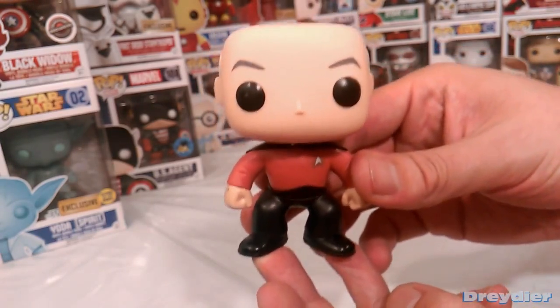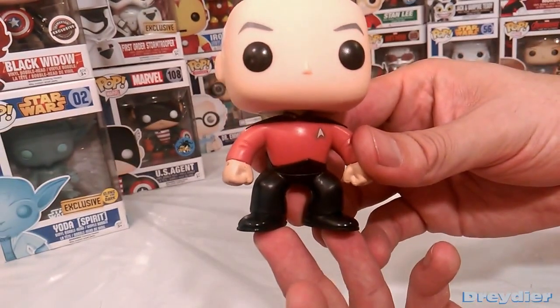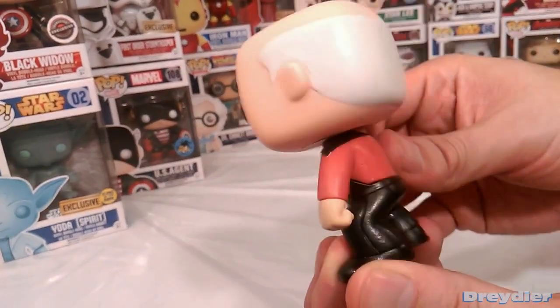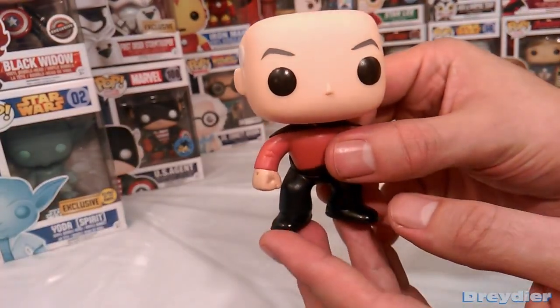But gotta start with this guy. Gotta start with the Captain. And there you have it — it's a simple uniform, nothing fancy, but just enough detail to make it work. Captain Jean-Luc Picard.